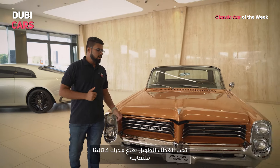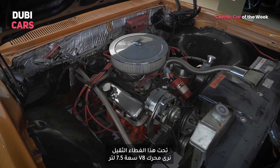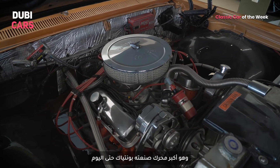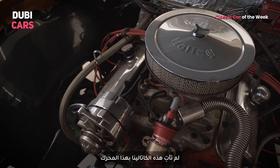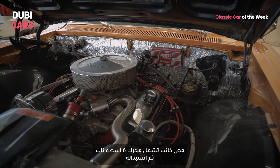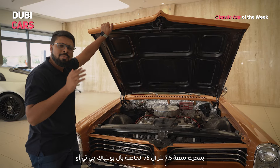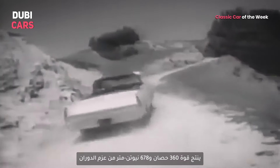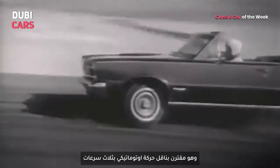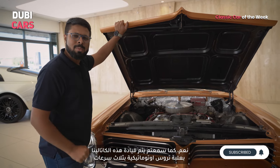Under this long bonnet is the engine that powers the Catalina. Under this heavy bonnet lies the 7.5-litre V8 — still the largest engine Pontiac has produced to date. This is not the original engine that came with this particular Catalina; it was actually a six-cylinder engine, which was then replaced by the 7.5-litre L75 engine from the Pontiac GTO. It produces around 360 horsepower and 678 Newton meters, and is paired with a three-speed automatic transmission.